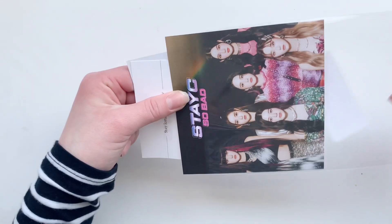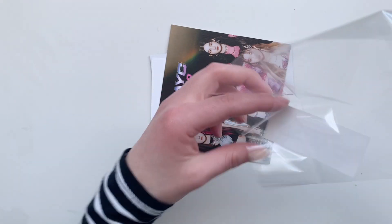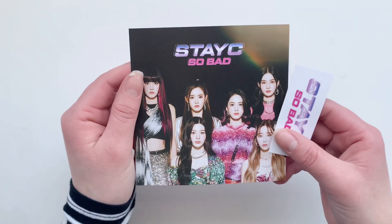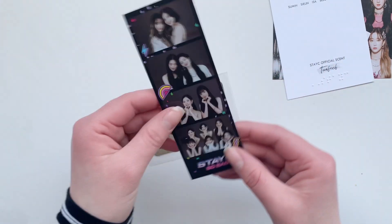This one's very nicely packed. We got the postcards with the stickers and the fragrance card.